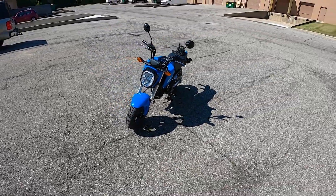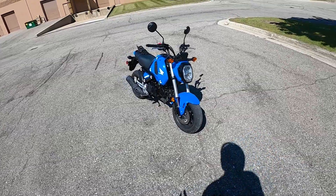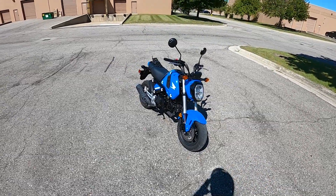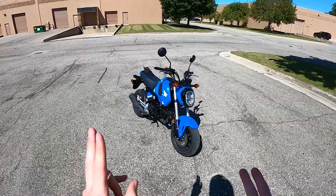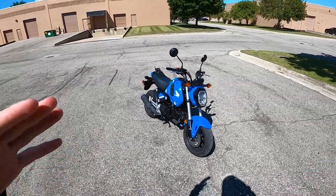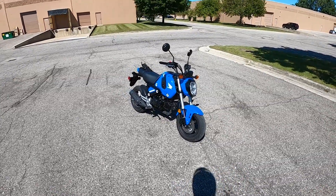It's packing a 125cc single cylinder motor making no more than 10 horsepower, but that is not at all what this bike is about. What it's about is being lightweight, fun to throw around, and just really reducing your limits and making the mundane riding fun.